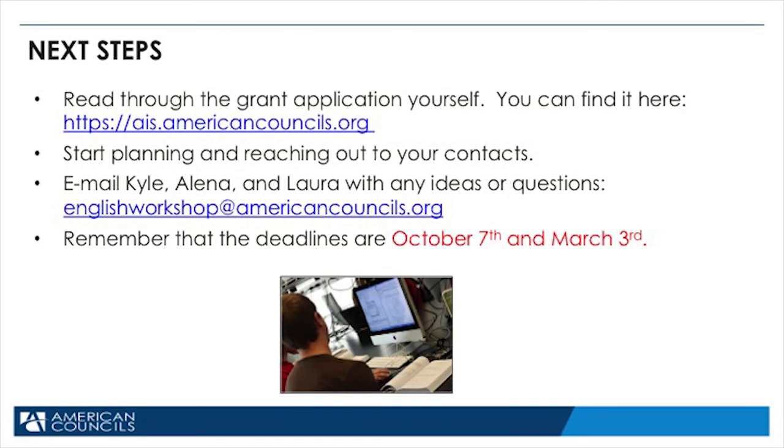Next steps — what to do now. You can read through the grant application yourself, and here's a link to it. Start planning and reaching out to your contacts and your networks. You can also email Kyle, Laura, and myself, Elena, with any ideas or questions. Remember that the deadlines are Monday, October 7th, and Monday, March 3rd.